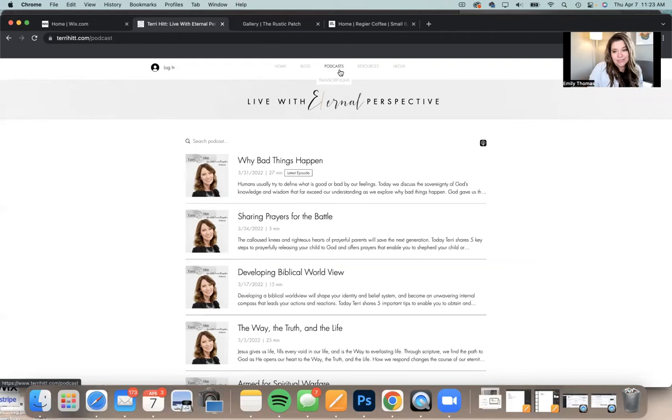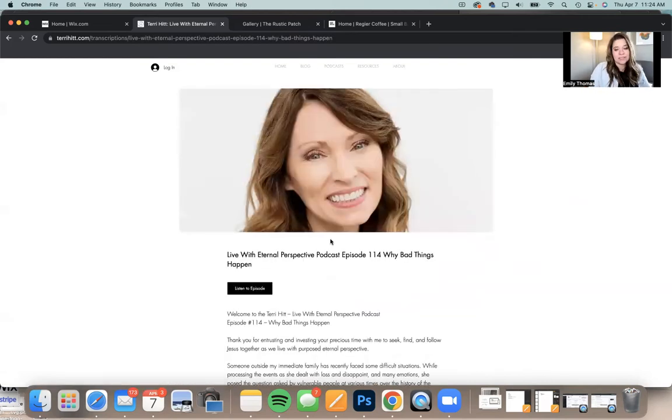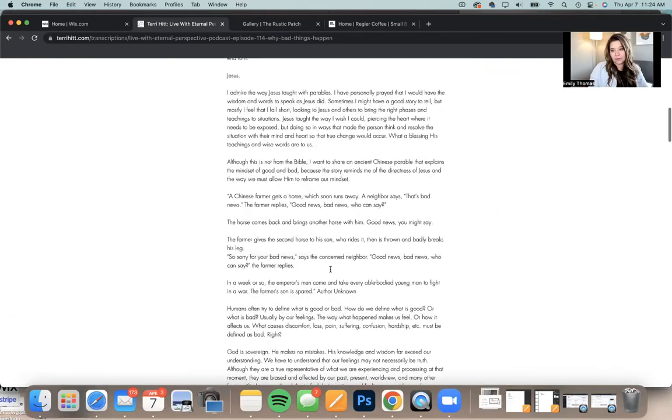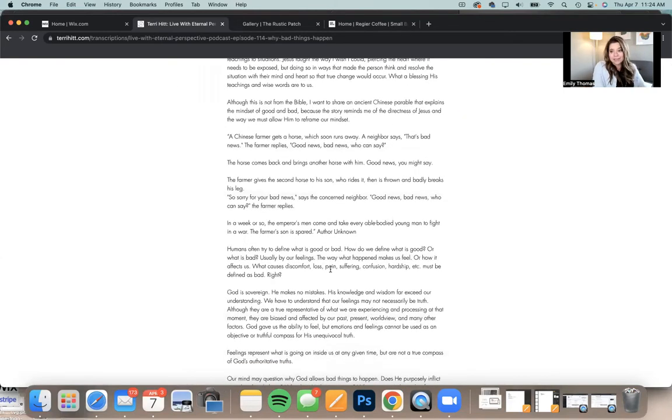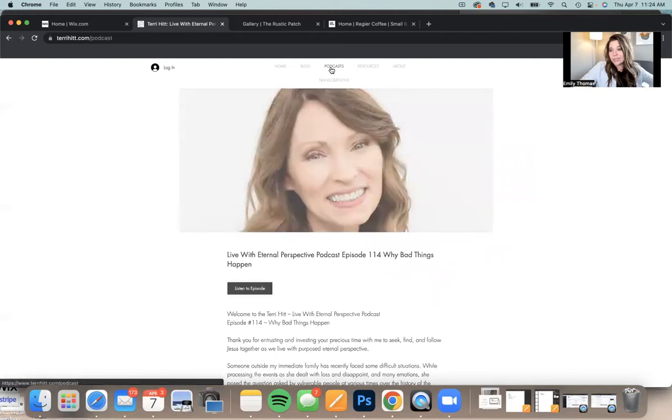How do we take this to the next level? We also added transcriptions to each podcast episode. So not only do they have the podcasts themselves, but now we have all of the transcriptions available for people to read through. This is also awesome for SEO because all of this content automatically is inserted into the website and is really easy to search in Google.